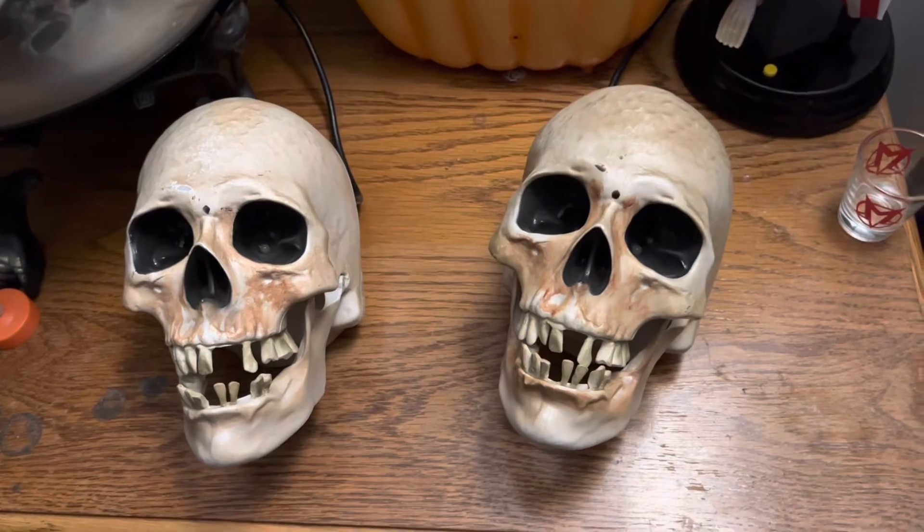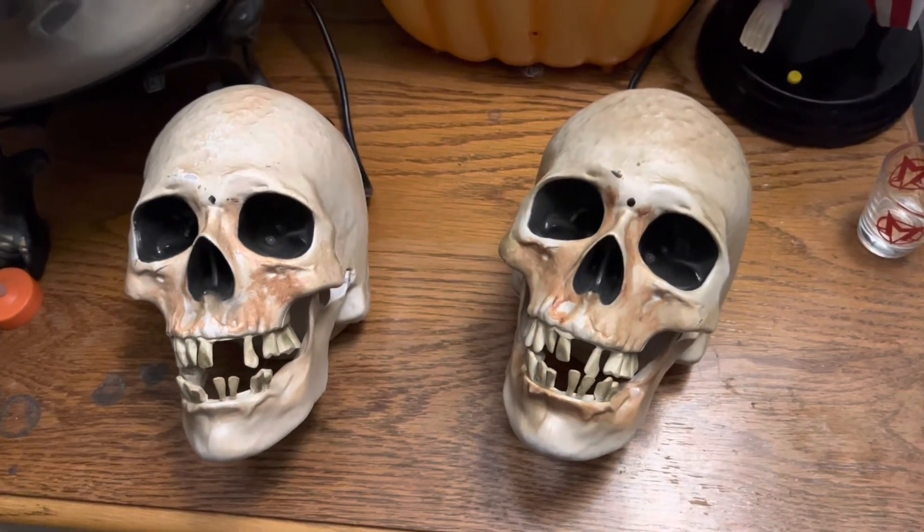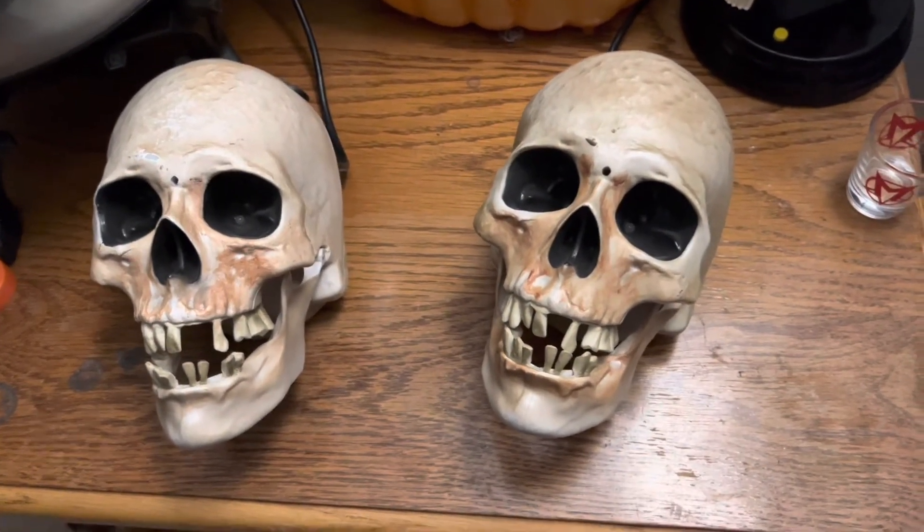I kind of wish I had the second generation because I like it better when they're both laughing at the same time at the end of the audio. But really, it's just a little nitpick. No one's really going to notice.